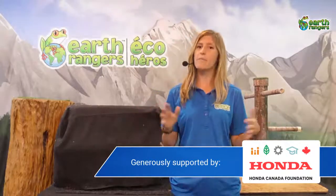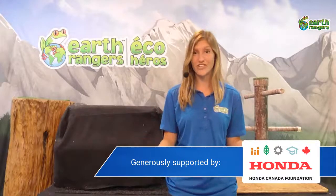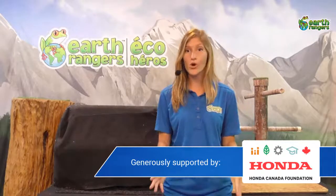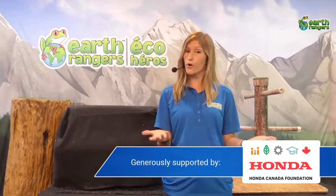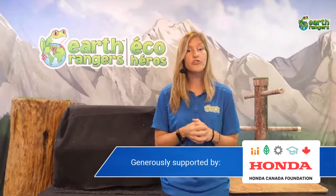Before we get into that, I want to remind you about what Earth Rangers is. Earth Rangers is the kids conservation organization, and we're one of the largest of our kind in the world. There are over 200,000 Earth Ranger members who are working together to help protect animals and the environment.